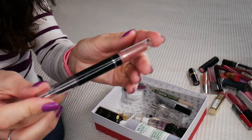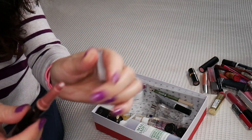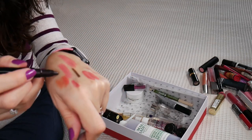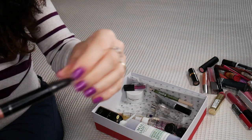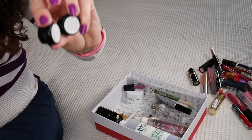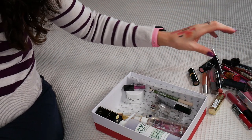A Rimmel two-in-one — this is like an eyeshadow stick, and this is a chubby pencil. Very beautiful. I have been wearing this numerous times, but it's also old. Some foundation samples from Sephora, which I don't know which one is which.